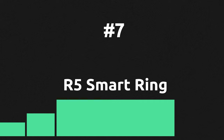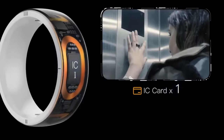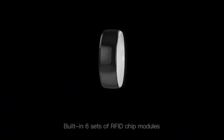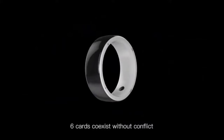AR5 is another type of smart ring, allowing you to replace your access cards, share info, and make payments with its 6 chip modules, including 2 IC cards, 2 ID cards, and 2 NFC cards inside the body. Additionally, it can be used as a wireless flash disk with 128GB of storage.